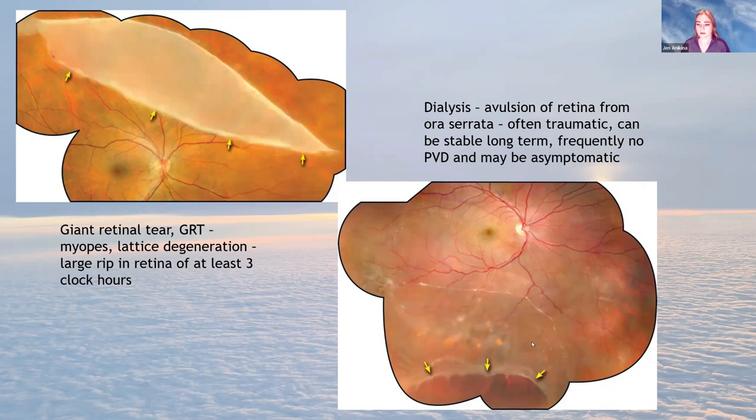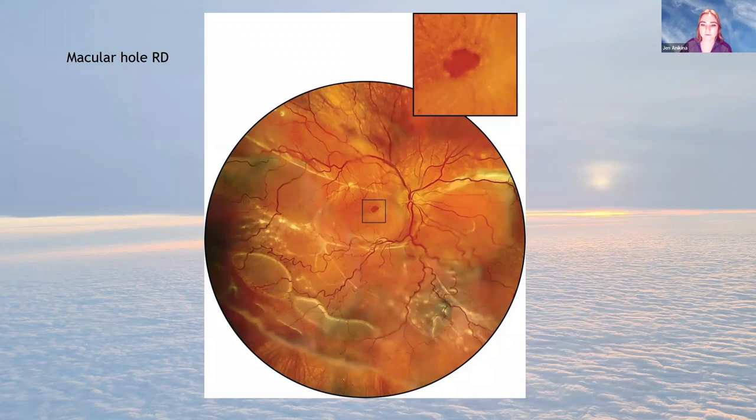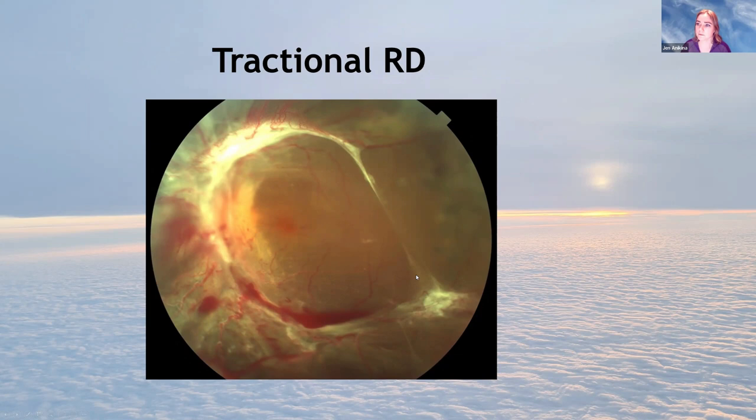Here's another macular hole detachment — you can see a ragged macular hole, raggedy because the retina is all folded up from the detachment, losing its round shape. And here's a tractional detachment in a diabetic patient — lots of stringy bits pulling the retina up and abnormal blood vessels. There are no holes in this retina; if you dissect all the scar tissue away, given a few weeks, the retina gradually sits back down in place.